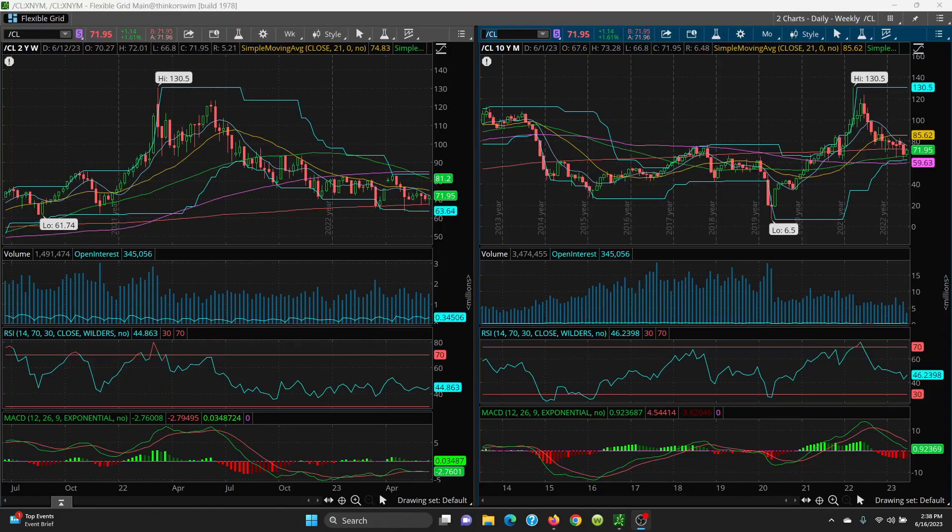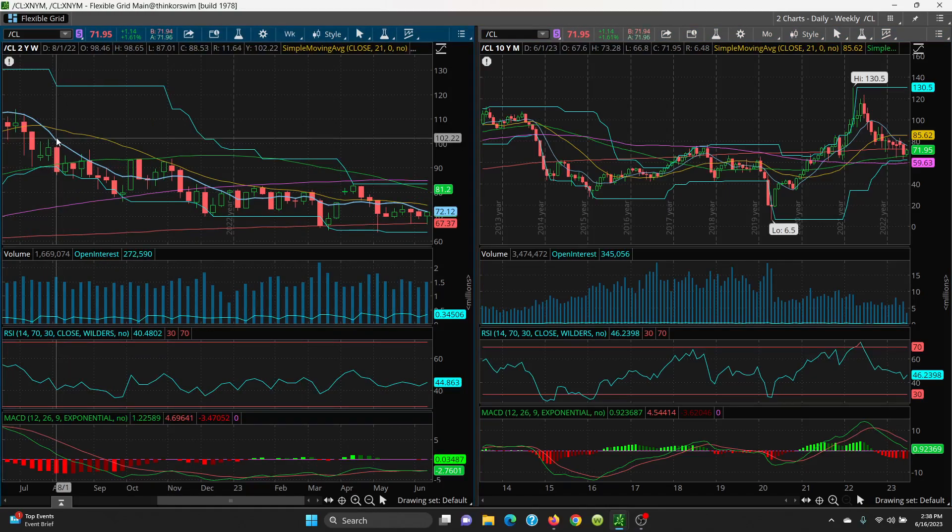Here we have the weekly chart. On the upside, you want to look at the key 8 SMA sitting at 72.12 — that is going to be very strong resistance. If you can close above, we just keep looking: you've got 73.28, 73.55, and then your target is 74.83, which is your 21 SMA. Above that we have 81.20 — that's your 50 SMA — then the price channel at 83.53, and the 100-day just above at 84.90. On the downside, watch the key support at 67.37, that's the 200 SMA — very strong. If that's lost, we look at 65.38, 64.36, and then the big retest of the price channel at 63.64.